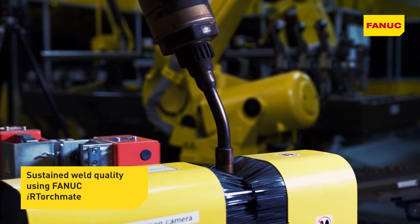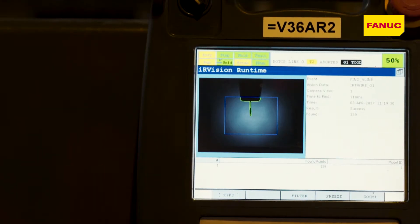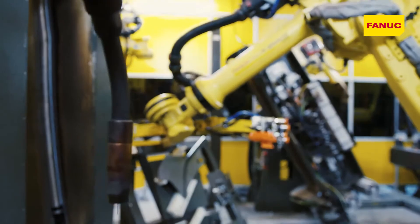The new automated production line has been installed to produce our new Q-Series product, as well as to replace old equipment and to be better prepared for our future.